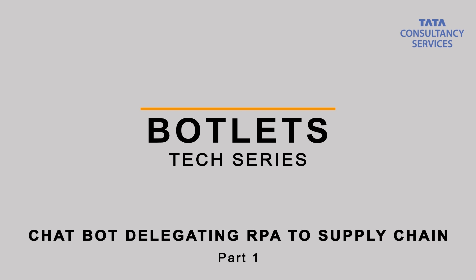Hi, welcome to our botlet — that's a series where we show glimpses of what automation can do in reimagining our business processes. This is Shivaji Basu. I am a part of the automation practice in DCS, catering to the technology business segment. I'm going to talk about a use case where robotic process automation is being used in supply chain.